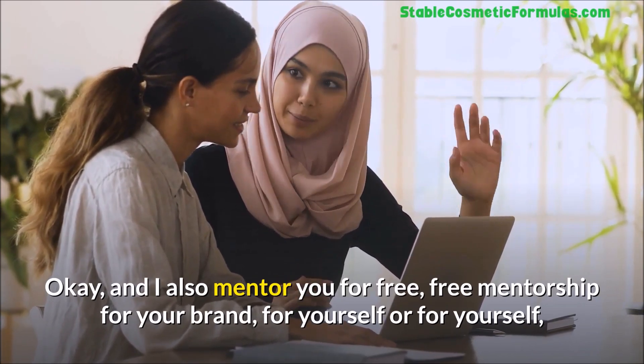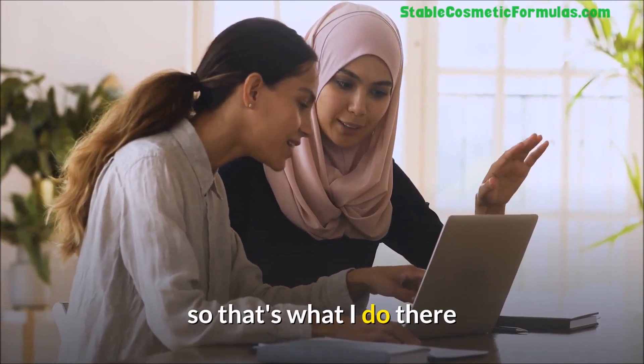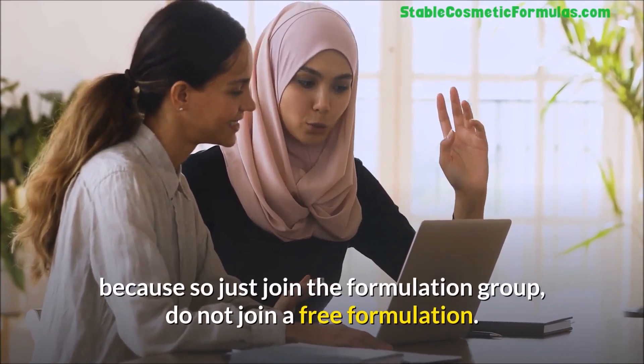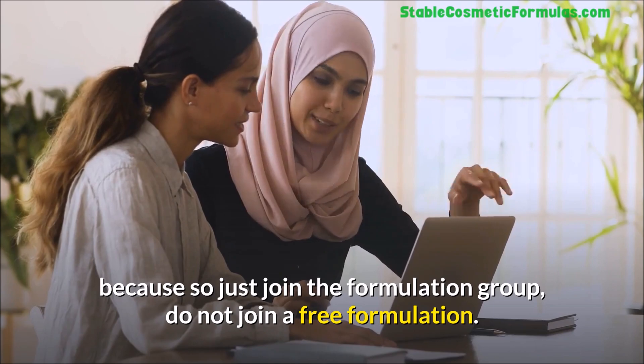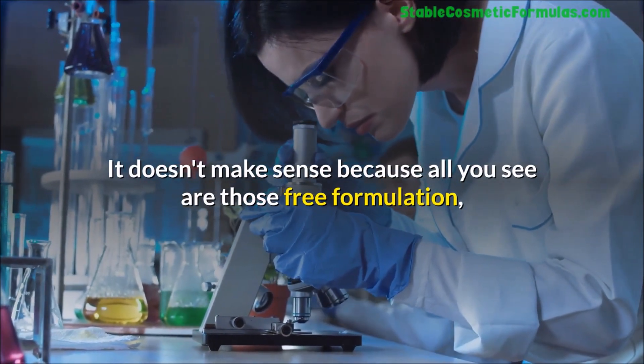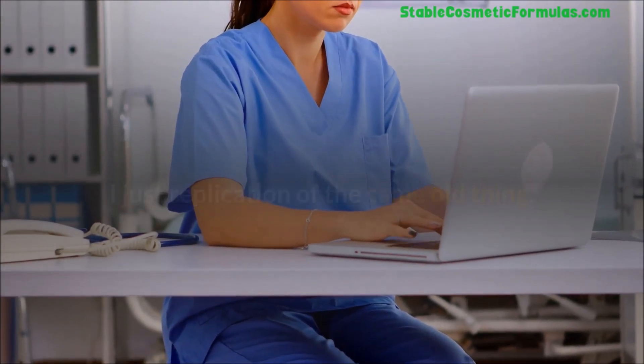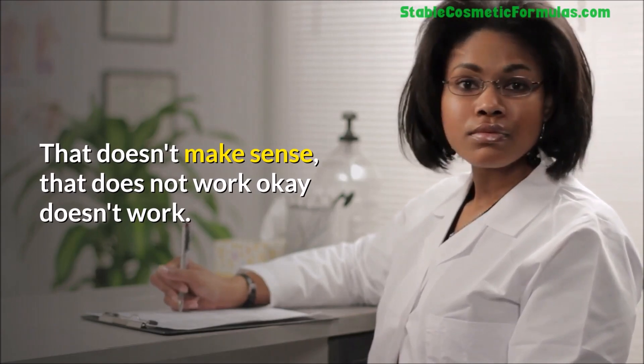I also mentor you for free — free mentorship for your brand or for yourself. That's what I do at stablecosmeticformulas.com. Just join a formulation group — do not join a free formulation group because all you see in those are replications of the same old things that don't work.